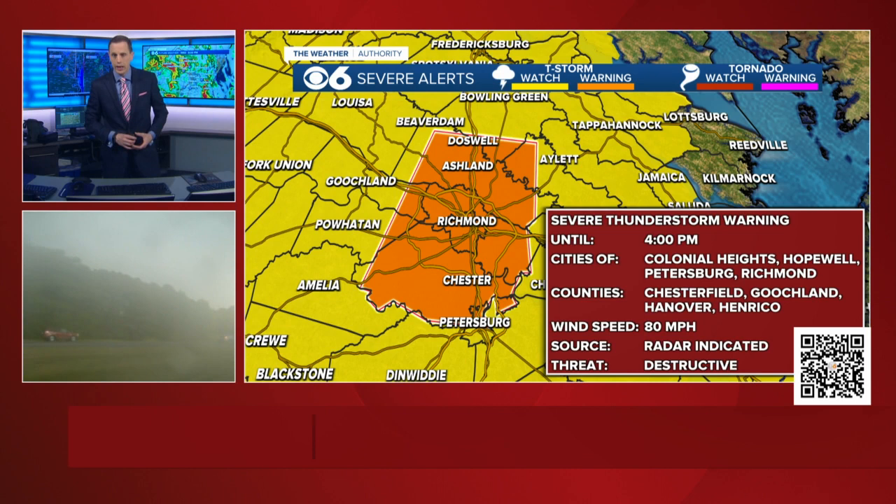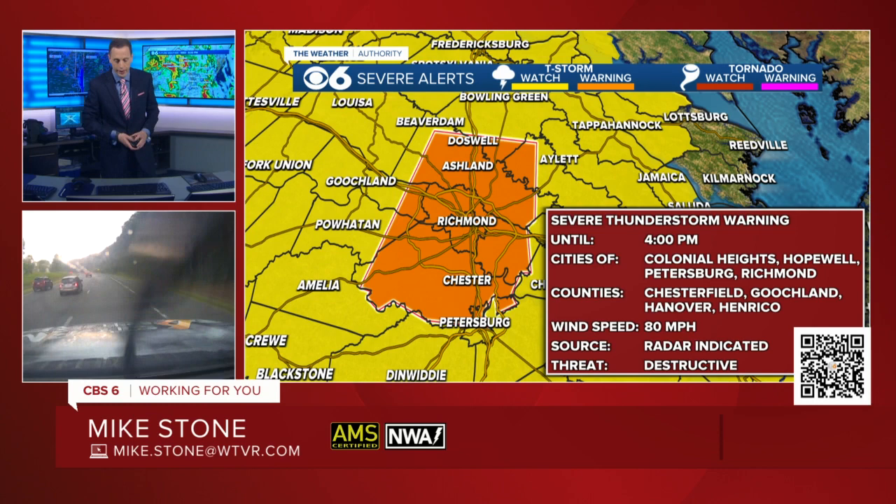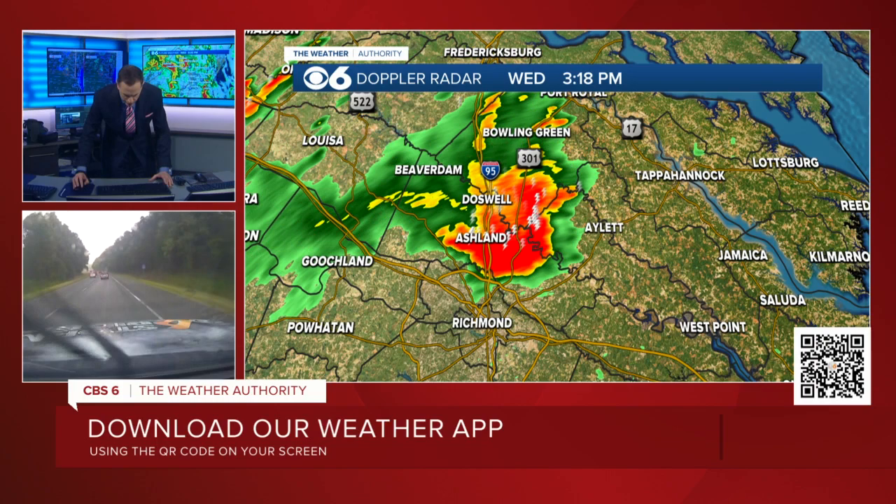Zooming back in, the entire Richmond metro area is under severe thunderstorm warning. This goes until 4 o'clock and includes the city of Richmond, pretty much 99% of Henrico County, eastern Goochland County, eastern Powhatan, all of Chesterfield County, a good portion of Hanover County, and northwestern King William County — because that's where the storm is right now.